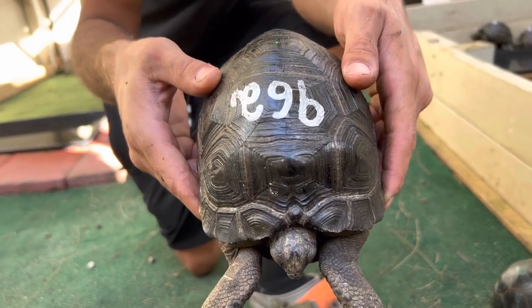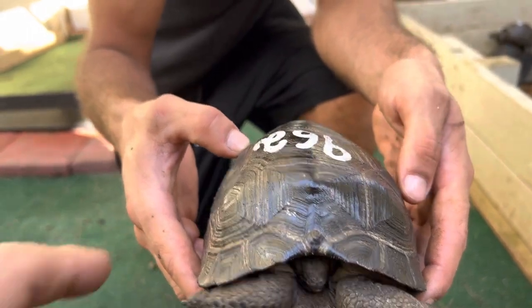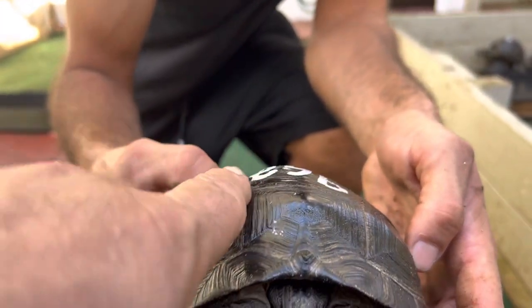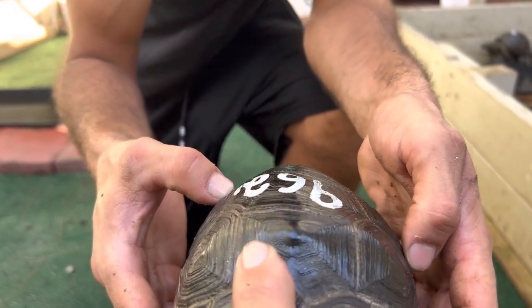Here we are, number ID 962, six and three-quarters. Right off we can see this particular tortoise is really slanted right here. You see the difference in how symmetrical the top is? Over here is flatter, over here is rounder.